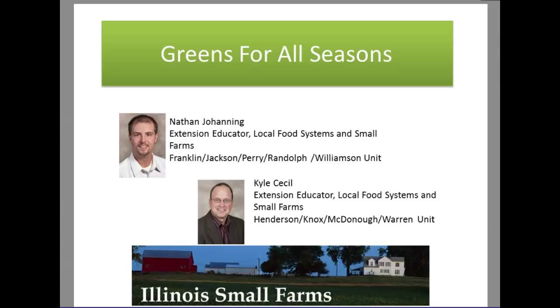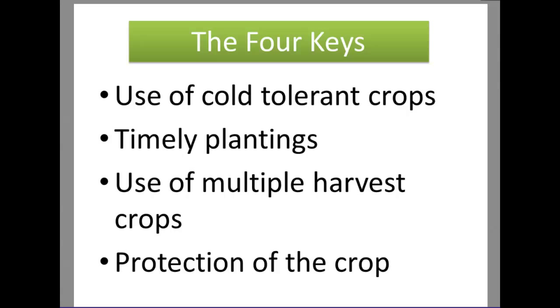I'm going to shut my mic off and Nathan can take over and advance slides. So the biggest thing with respect to growing throughout the year is there are four main keys, especially throughout the fall and winter season: use of cold-tolerant crops, timely plantings, the use of crops that have multiple harvests, and protection of the crop. If those four main things are kept in mind, they'll get you off to a really good start at growing things throughout the year.